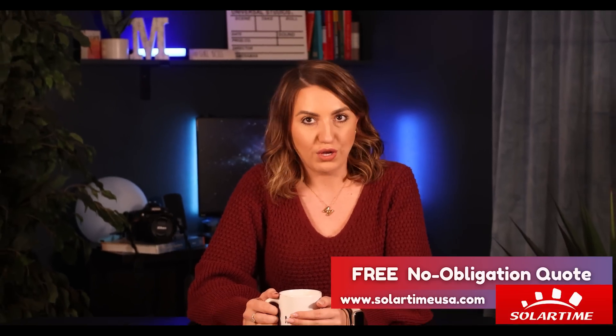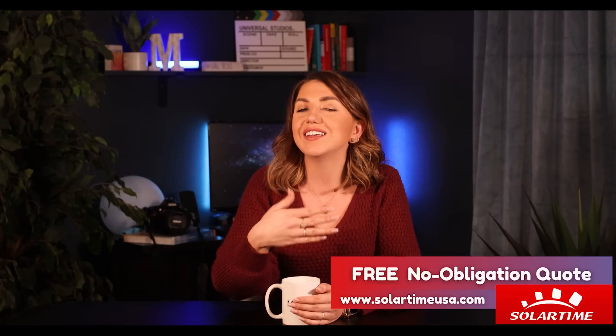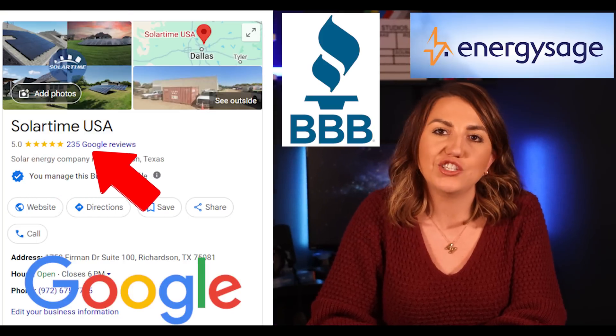I will leave my info below so that if you want to connect with a reputable installer in your area and get pricing on a solar system or a battery, you can reach out to me directly. Check out the reviews of local installers on Google or solar sites like EnergySage or the BBB. This will give you an idea of what people have experienced working with these local companies.